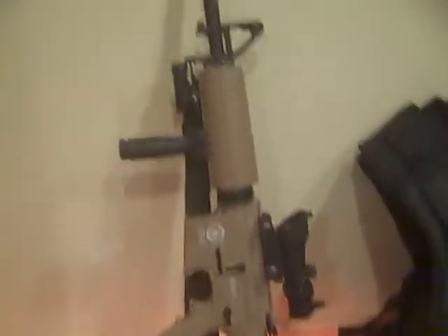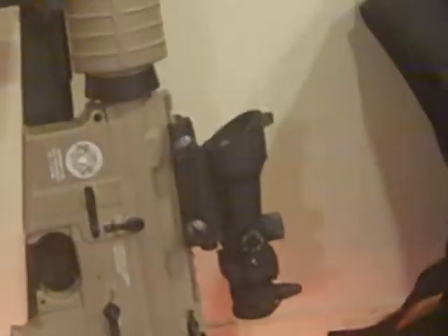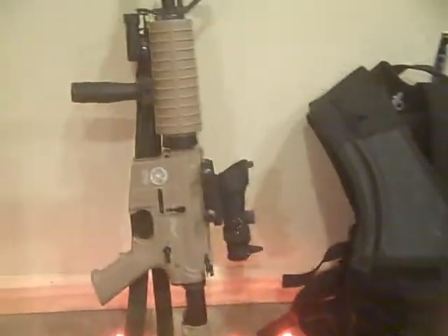Next we have the G&G M4 Combat Machine Custom. It's got a flashlight, a grip, a rail on the bottom, and a 1x32 red-green dot ACOG.